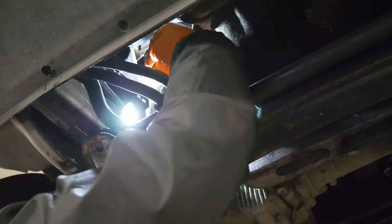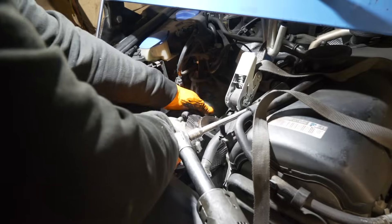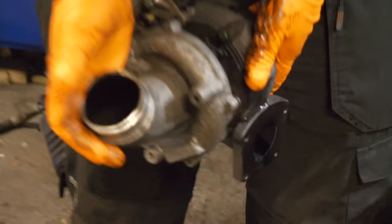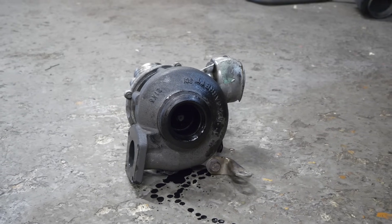After that, the engine mount was out of the car. We got underneath again and started taking these bolts out, which would have been harder to find without eManual Online showing us exactly where every single bolt was. With that, the turbocharger was out of the car.